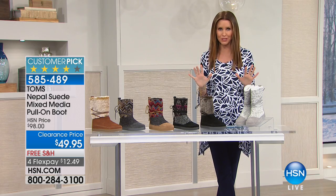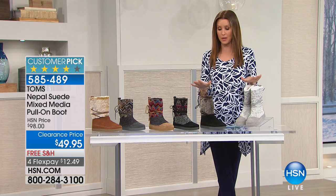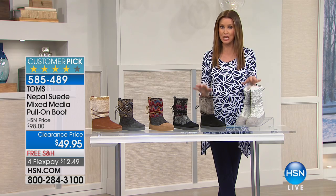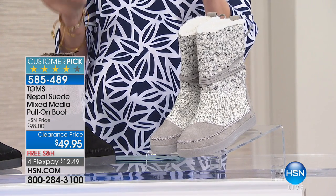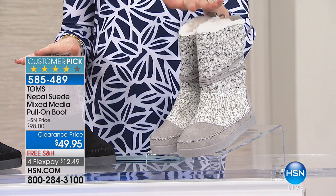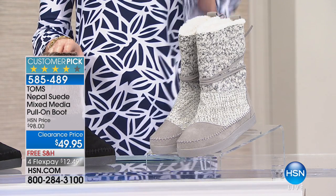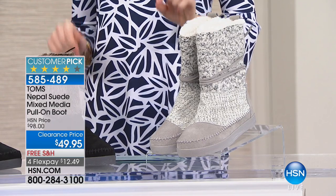We were able to secure several more pairs since last night because when I looked, I was like, oh no, we're almost sold out and I've got to get mine. $49.95 for a TOMS pull-on boot is astounding. This is 50% off today — a huge customer pick. This is the first time you've ever seen it at 50% off, and you can get it for $12.49 with free shipping and handling.